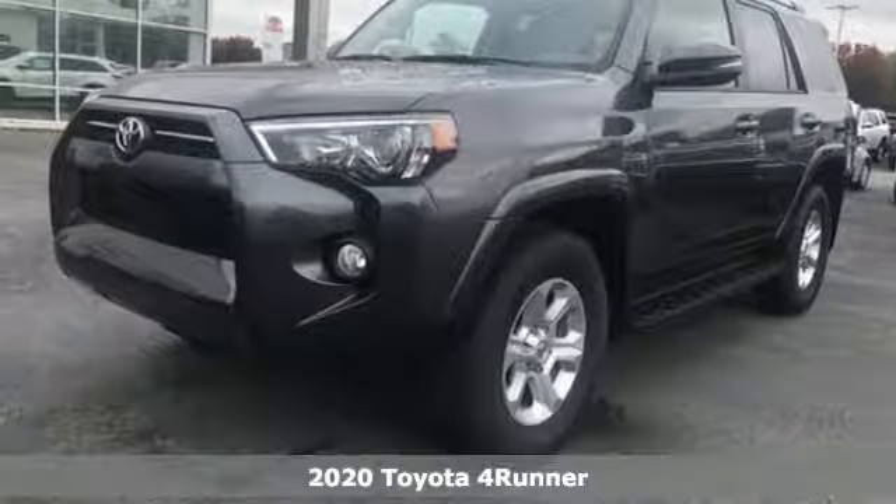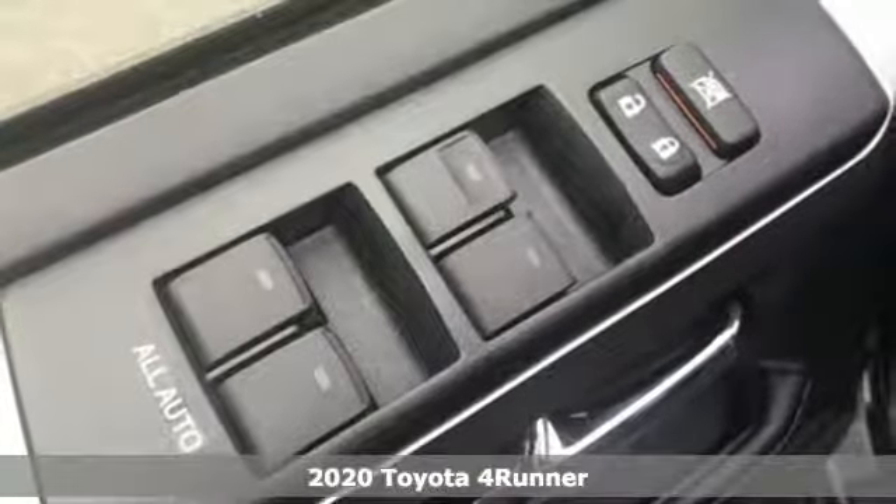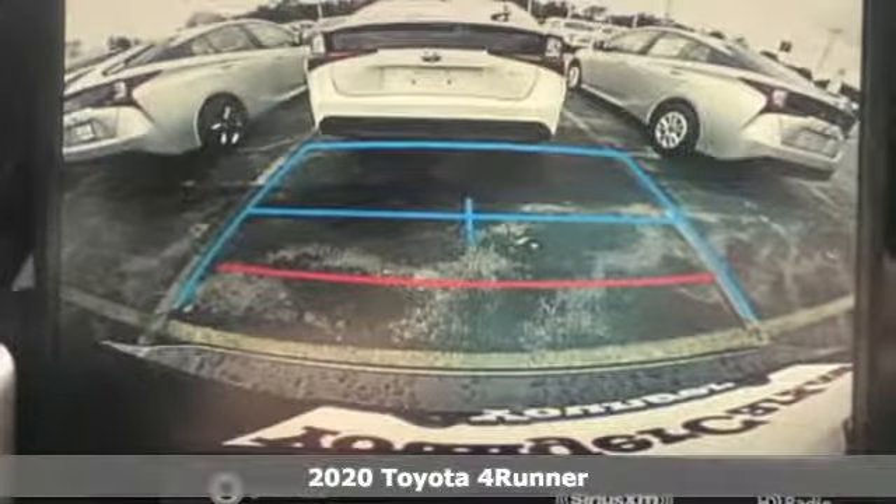It's a new 2020 Toyota 4Runner. This 4Runner is an off-road icon that rides rocks, dirt and mud with 30 years worth of proven capability.